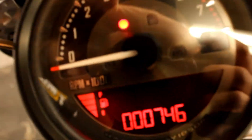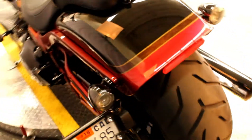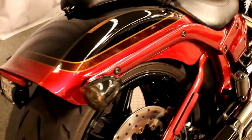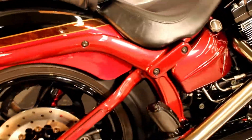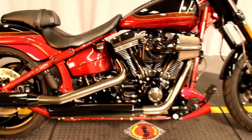The best thing about this bike is the fact that it has only 746 miles — this thing has barely gotten warm. It has a very unique and beautiful paint job, and it is fresh out of detail and fresh out of service.